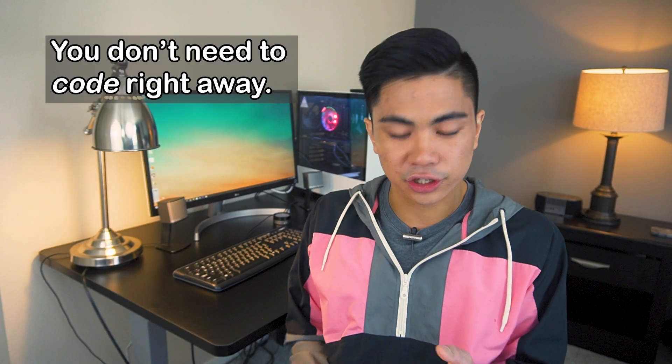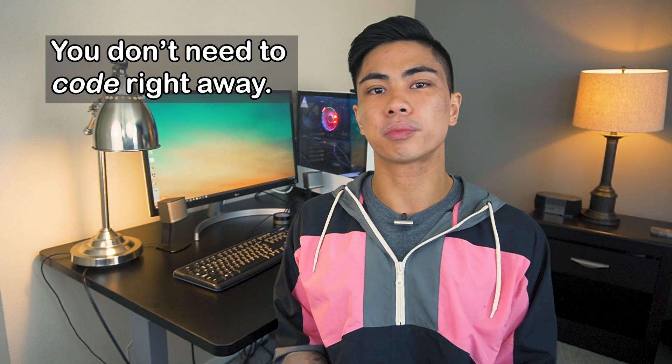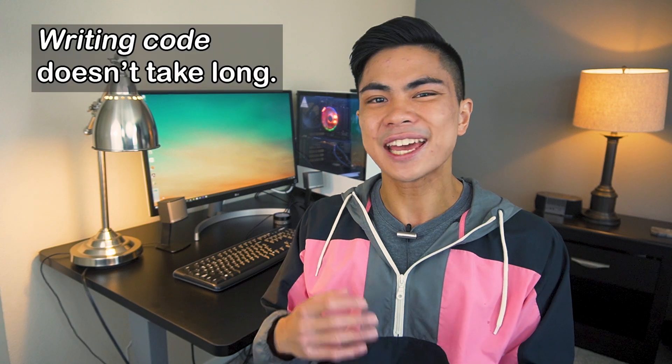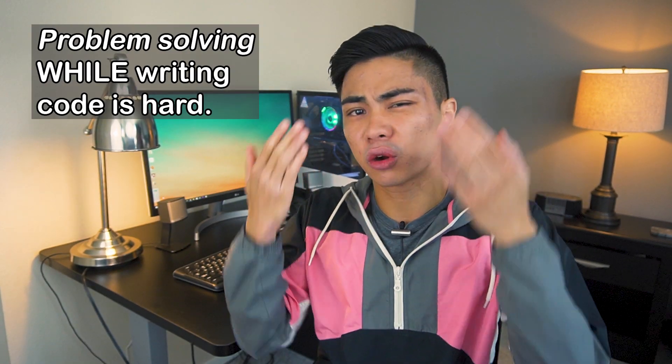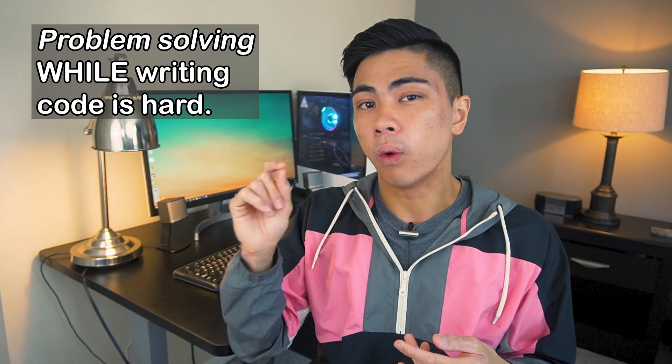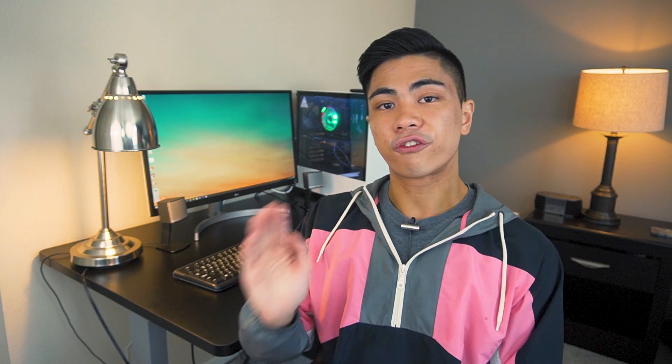You really don't need to code right away. You have like 35 minutes to solve an interview problem. If someone were to explain the solution to you and say 'code it,' it would take you like five minutes to write it out. But trying to come up with an algorithm that solves the problem while you're writing code is like a million times harder than doing one at a time.